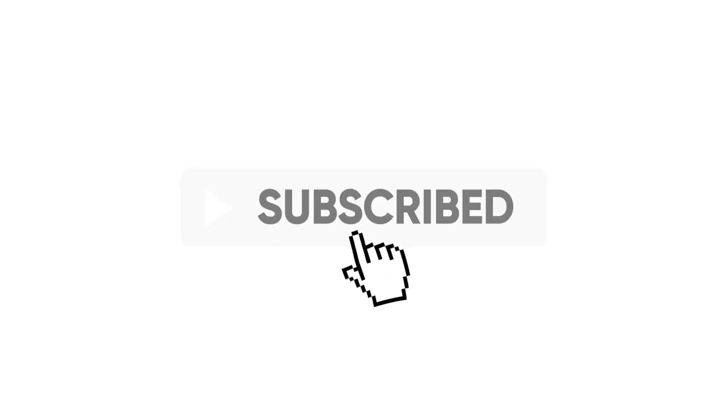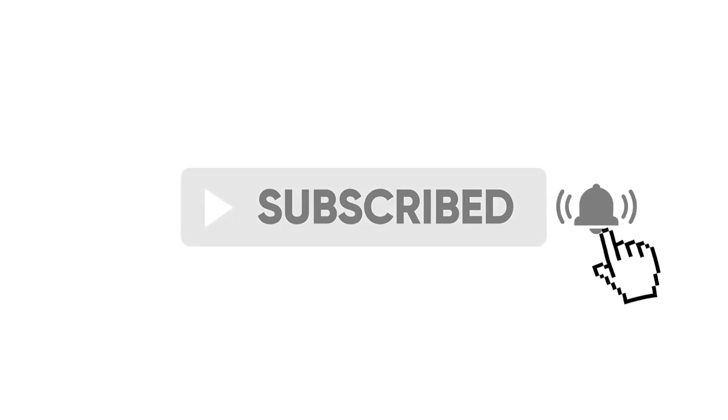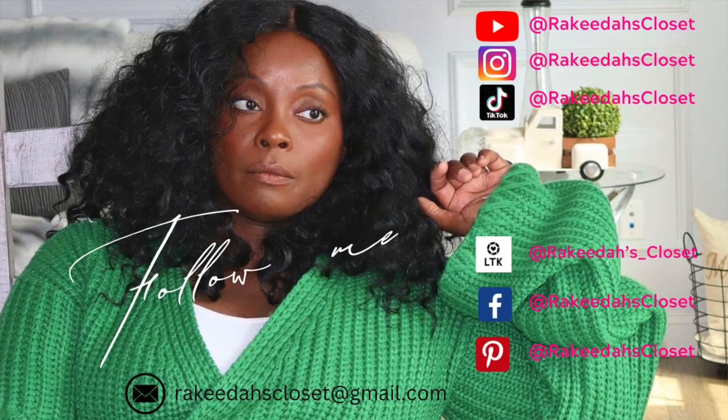Those are my luxurious stocking stuffer ideas. Let me know if you have some, and let me know what luxurious things you're putting in your family stockings. If you haven't already, go ahead and hit that subscribe button and turn on notifications so you can stick with me this Vlogmas — and then we can be friends after. Follow me on TikTok, Instagram, and Facebook at Rakita's Closet. I will see you beautiful people in the next one!